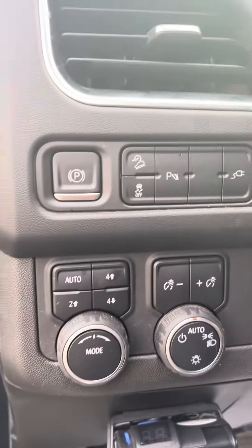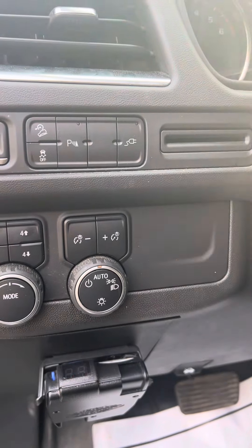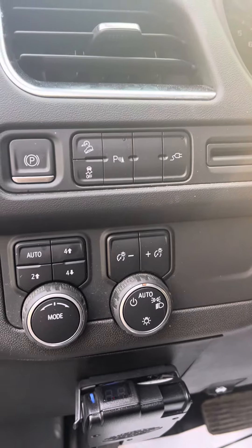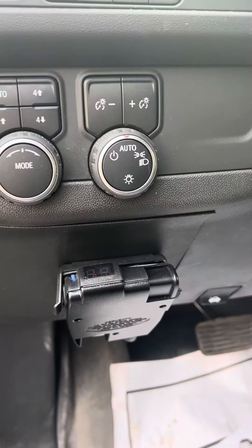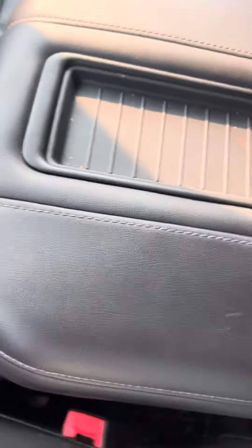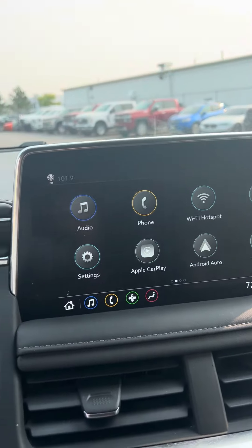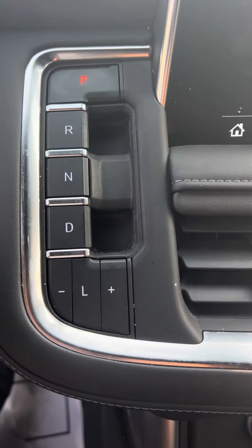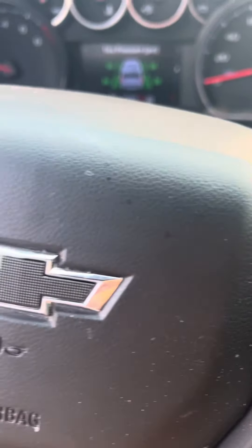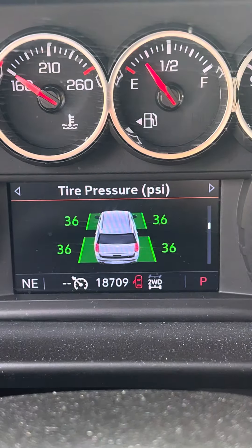It does have the tow system — looks like it did some towing. It's got a built-in trailer brake, though it doesn't have a trailer. Aftermarket charging pad is included. As I'm showing you all the buttons again, it'll get cleaned up real nice. It has 18,000 miles.